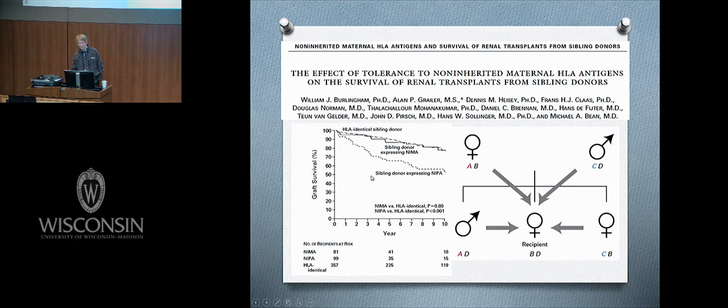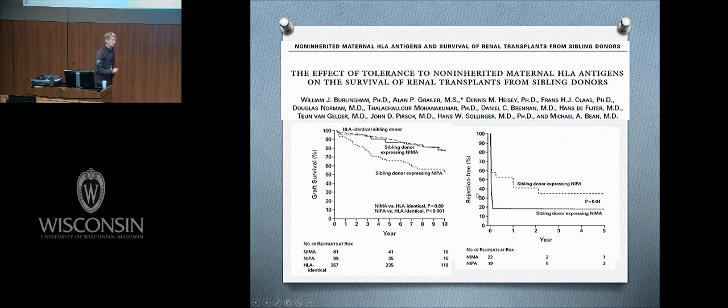In contrast, sibling donors expressing the non-inherited paternal antigen (C) show what we expect of a haplomismatched transplant. But just like Ray found a catch, we found one too. We had great long-term survival, but look at the early acute rejections — 80% or more reject by the second week. So there's a long-term benefit and a short-term cost to this kind of tolerance.